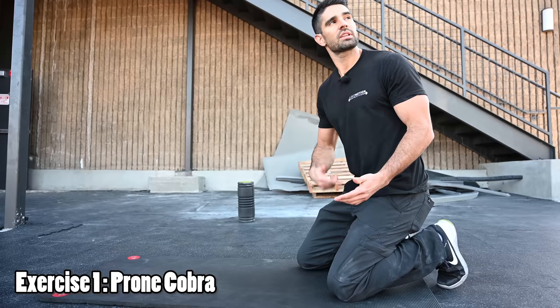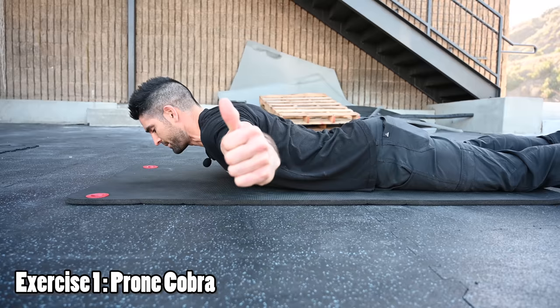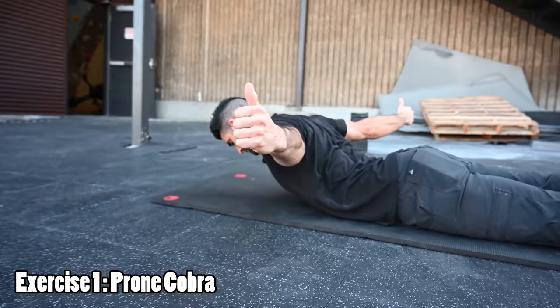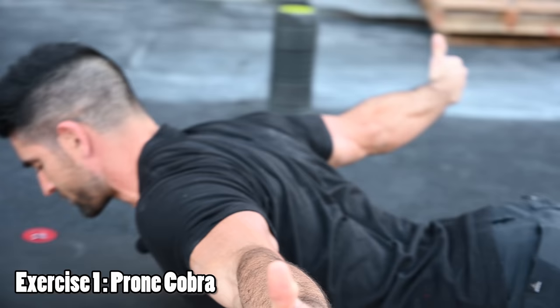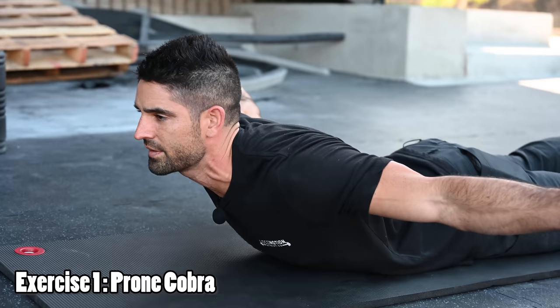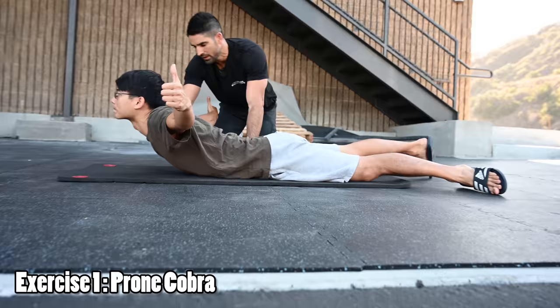The prone cobra: start in a prone position, butt totally relaxed, arms out to the side, thumbs up. Lift the upper back off the ground, squeezing the shoulder blades together, trying to lift the chest as much as possible. Immediately you feel all the muscles in the back lighting up — especially the muscles that squeeze the shoulder blades together and the rear deltoids. Be careful not to extend your neck — we don't want to put any compression on the neck. Keep the chin tucked, just hold this for time, trying to breathe naturally. Lift way up and tuck the chin so it's nice and straight.